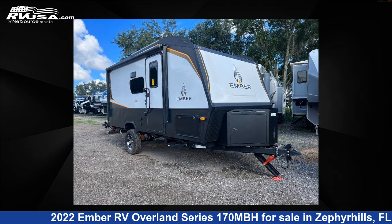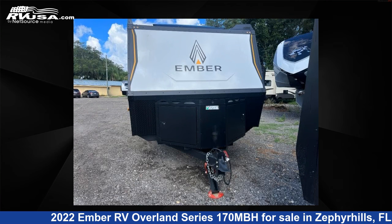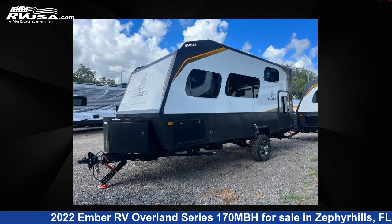This 2022 Ember RV Overland Series 170 MBH is a travel trailer RV. It is located in Zephyrhills, FL 33540 and is offered for sale by Optimum RV, Zephyrhills. This Ember RV features sleeps 5 and 55 gallons fresh water capacity.